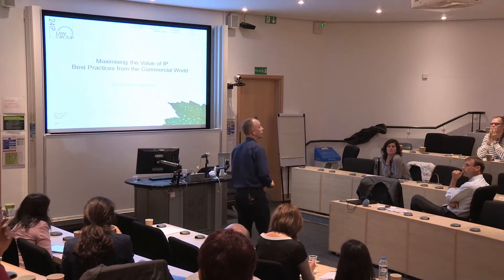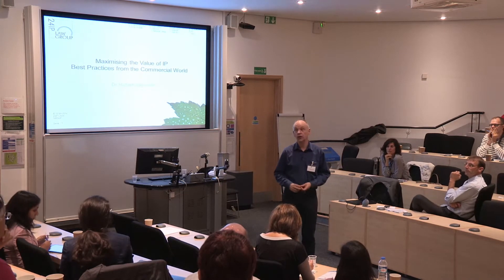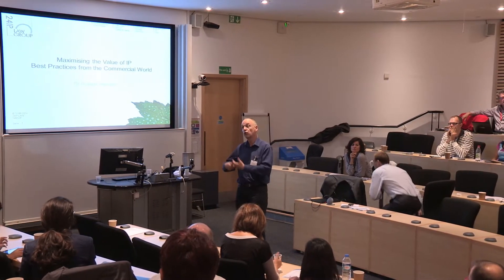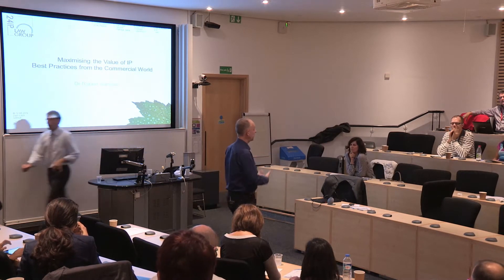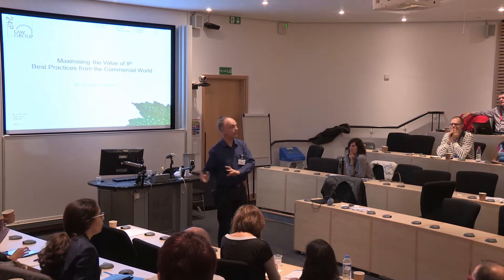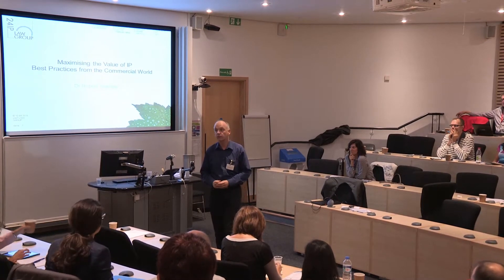A couple of years after that, I moved to head up the IP business of WL Gore and Associates in Europe. You probably know Gore because it makes Gore-Tex products — I was their European Patent Counsel for a number of years. That involved managing intellectual property, looking at R&D contracts, and bringing collaborations together. Some of the experience you'll hear today is based on that work.